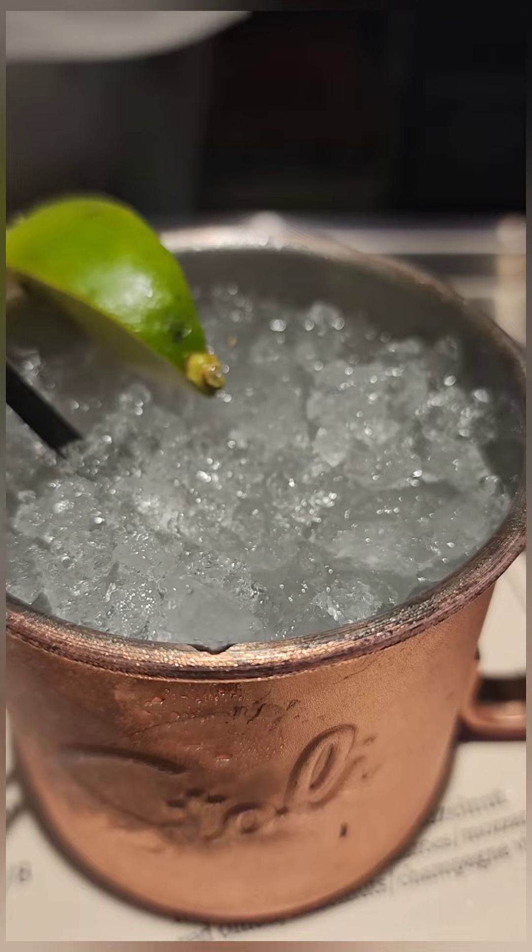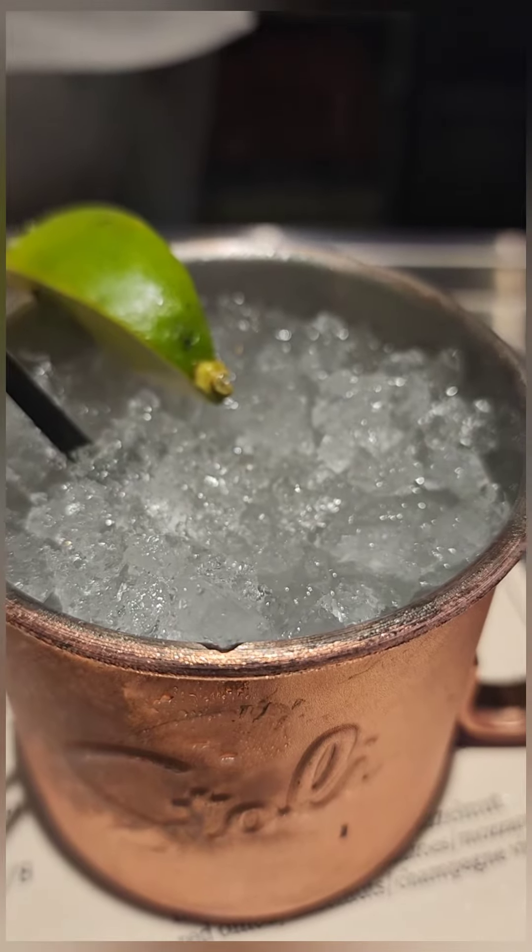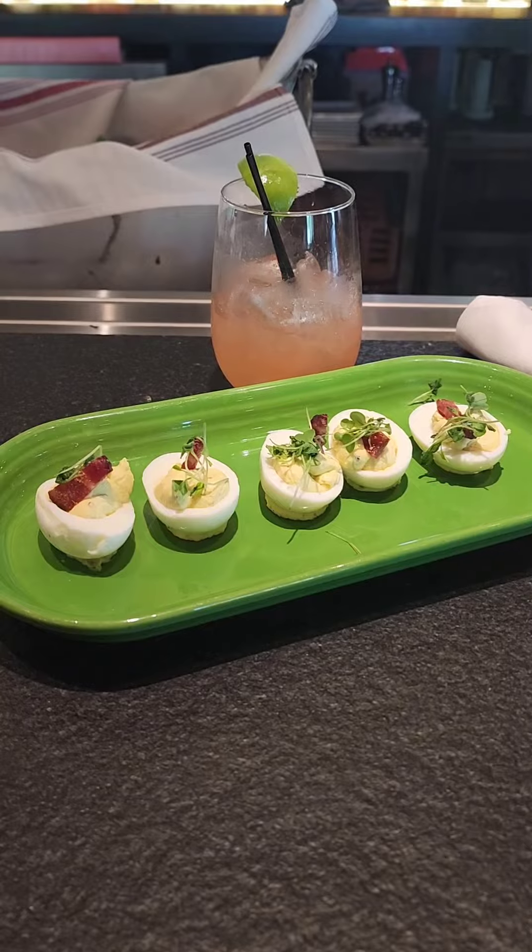Now let me tell you about this place. Look at that ice — Sonic ice, Beacon's in Spartanburg ice. This ice was, oh my goodness. If you know, you know. Good ice — thumbs up. Mule's good — thumbs up.